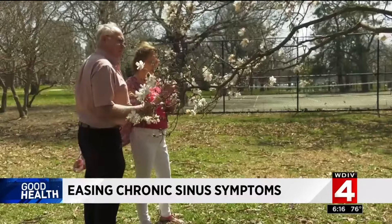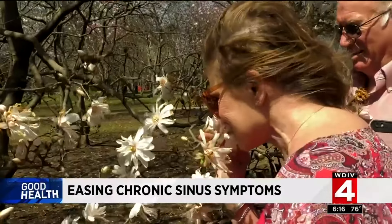The procedure has allowed Linda to finally enjoy being outside. She says she feels excited about summer this year — really excited — because she'll finally be able to do things. The results of the procedure are permanent.